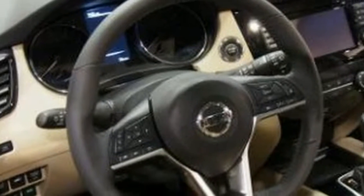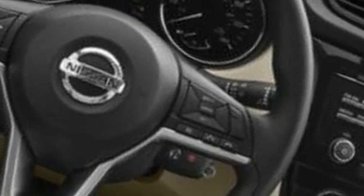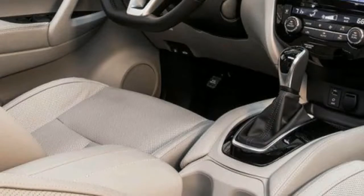Most purchasers will be happy with the Rogue's ride comfort. It's not the gentlest in the class, but it's additionally not the stiffest. The front seats are especially agreeable. The Rogue's interior utilizes quality materials that are very well assembled.